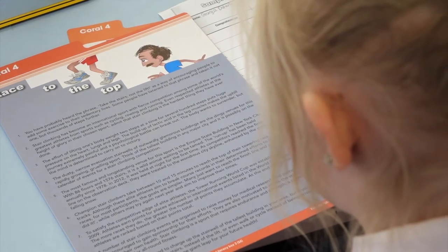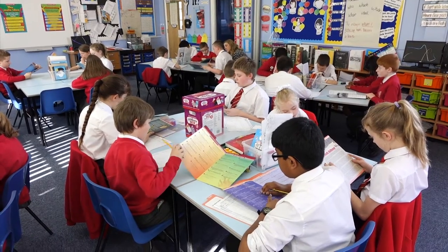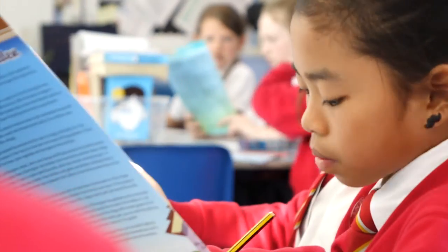It can often be difficult to find high-quality text that really engages pupils. The Literacy Box offers a wide range of texts and genres, so our pupils have shown great engagement with the text and in turn made excellent progress.